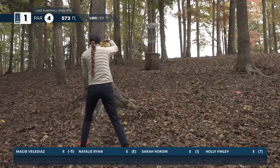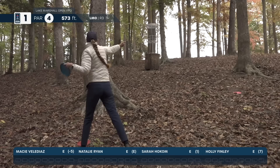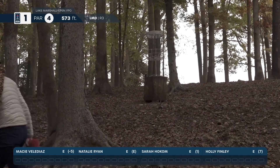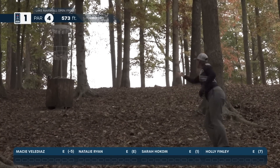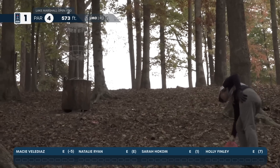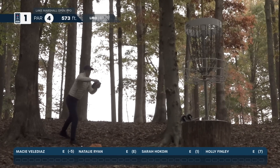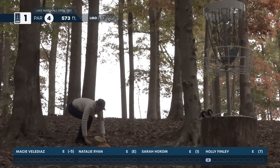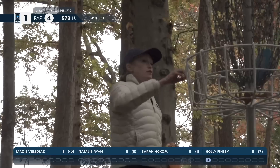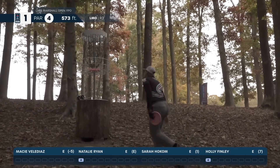Sarah didn't want any part of that putt and just misses the left side. Natalie for her birdie putt — it just hits the front of the cage. That'll be par for Holly. Natalie taps in her par putt.